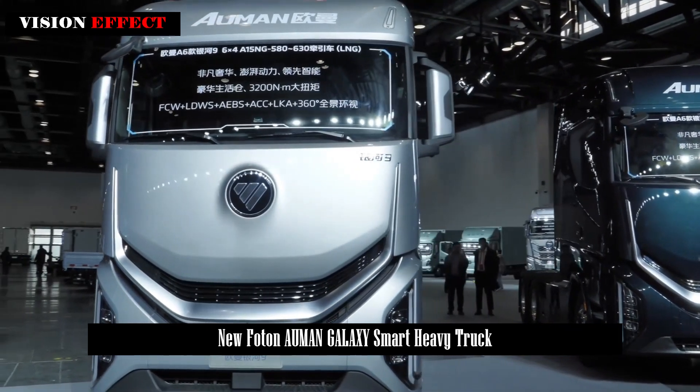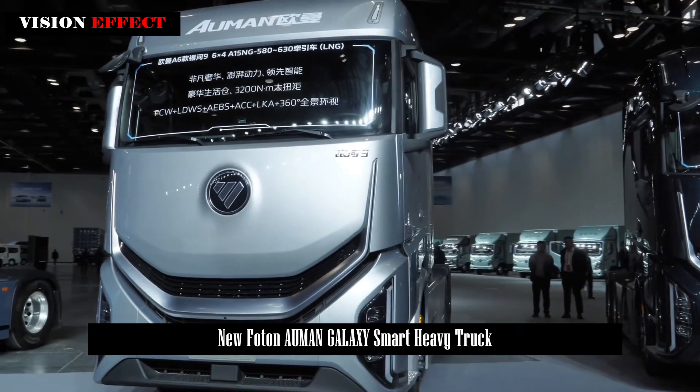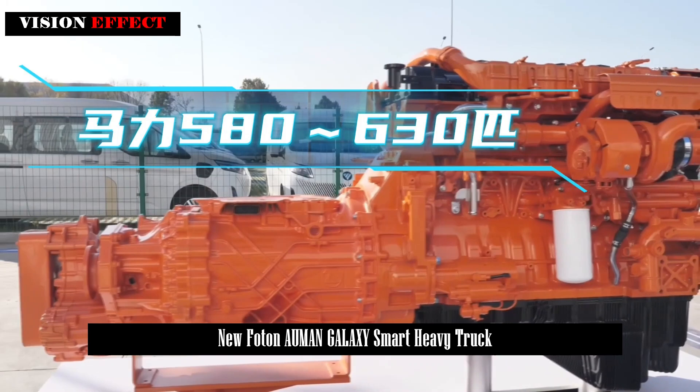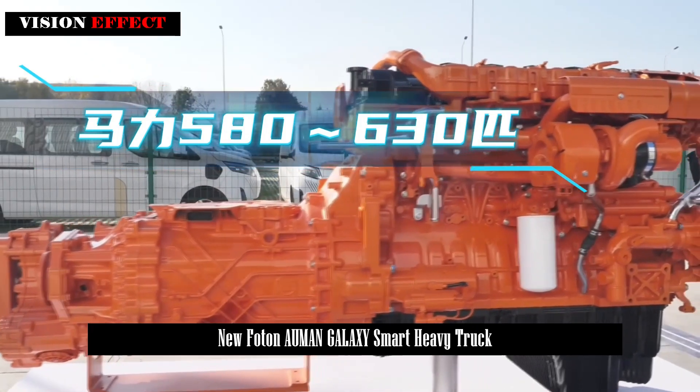This truck is not just a vehicle — it is a glimpse into the future of intelligent heavy-duty trucks. It combines advanced technology with a first-class design to lead the way in innovation.